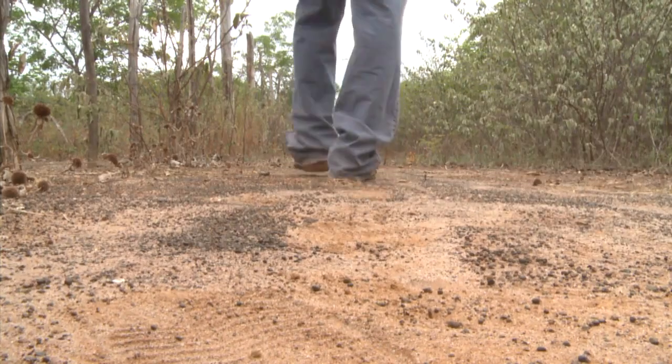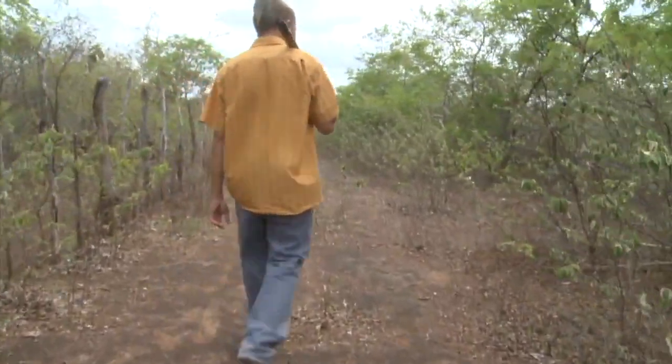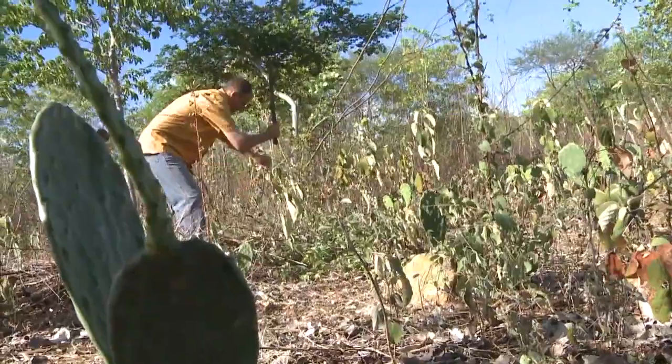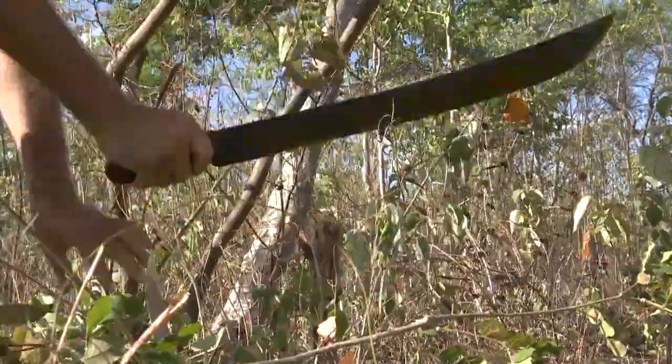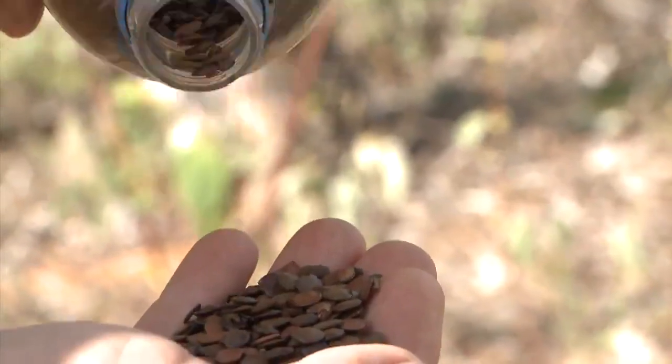With no natural water resources here, the project advisors suggested a whole new approach to farming. Iropuan agreed to try out bush management techniques to rehabilitate the natural ecosystem. He created ground cover, removed invasive species and replanted native trees.